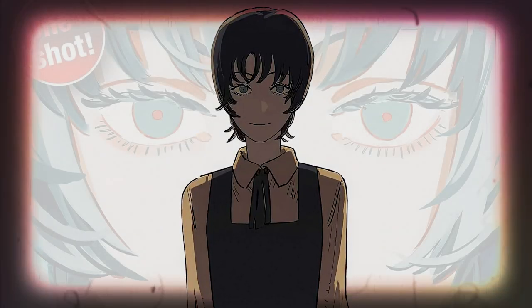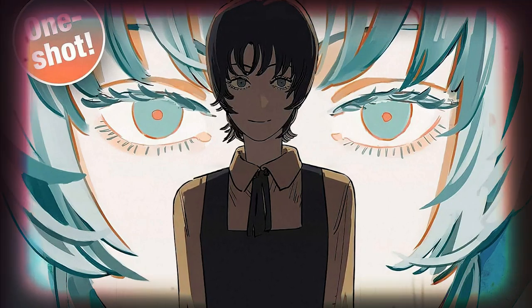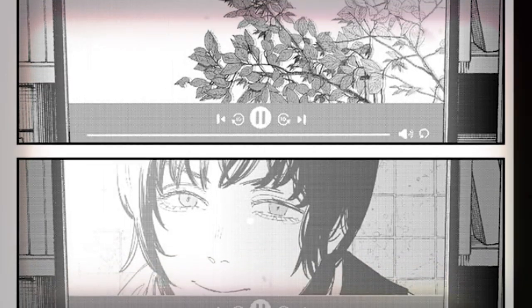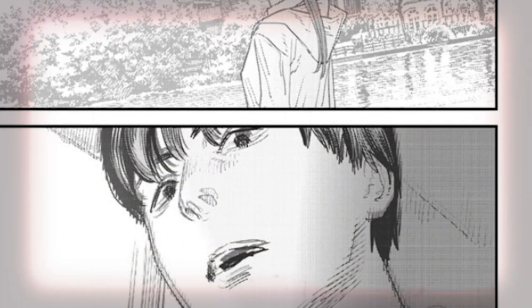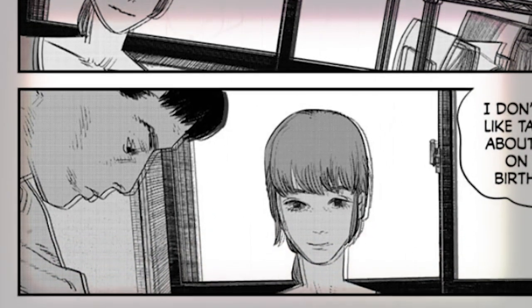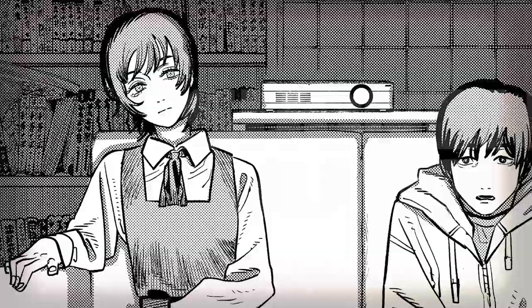Tatsuki Fujimoto just released a brand new manga, Goodbye Eri, and while many fans have been eagerly anticipating the continuation of Chainsaw Man, this new one-shot is so much more than just something to bide the time. It's a story deeply expressing Fujimoto's love for film with themes of perspective and preservation with a unique visual language — a story that is a movie, portrayed to readers as such, blurring the lines between manga and film. Today we'll be breaking down how Goodbye Eri succeeds in its ambition of being a cinematic manga, and all of the genius techniques Fujimoto crafted to make it the best manga I've read all year.